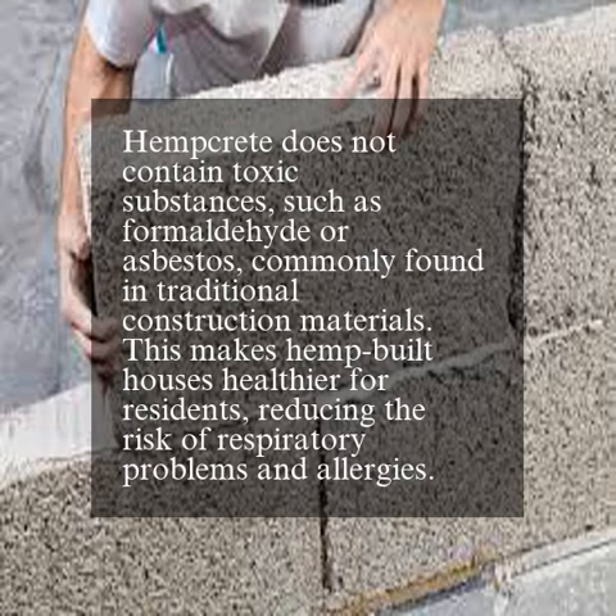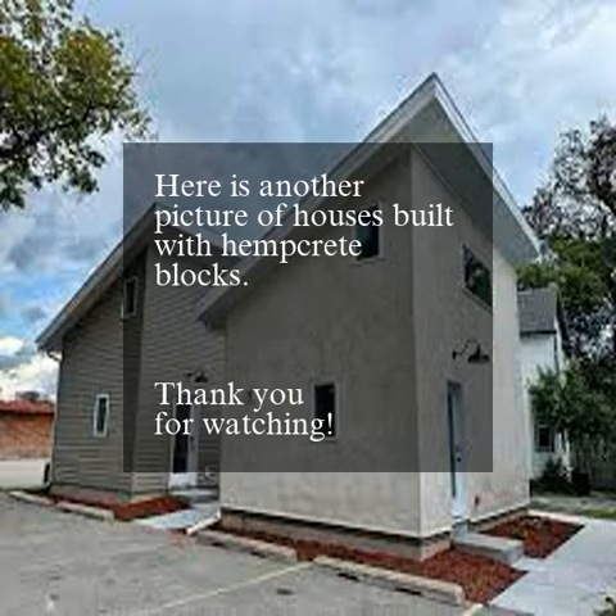Hempcrete does not contain toxic substances, such as formaldehyde or asbestos, commonly found in traditional construction materials. This makes hemp-built houses healthier for residents, reducing the risk of respiratory problems and allergies. Here is another picture of houses built with hempcrete blocks.